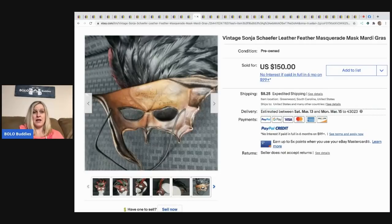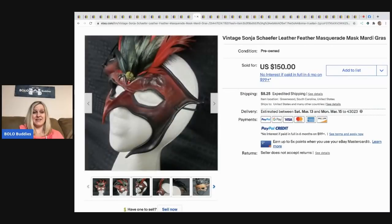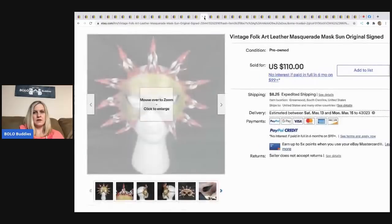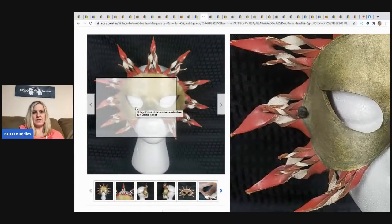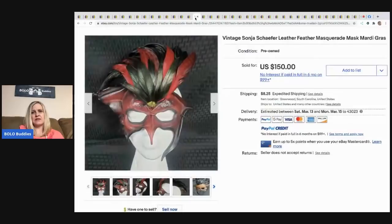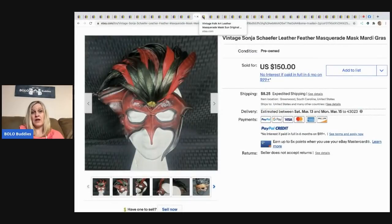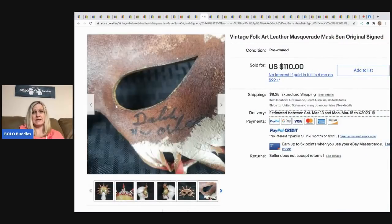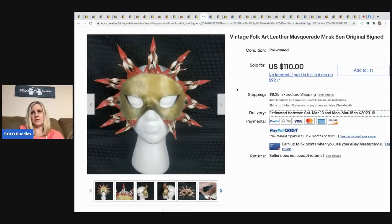Next are two vintage Sanja Schaefer leather feather masquerade Mardi Gras masks. He picked up two for $45 — about $22.50 each. The same buyer purchased both, so he took $15 off each. One sold for $95 and the other for $135. These are folk art pieces, probably one of a kind — really cool and unique.